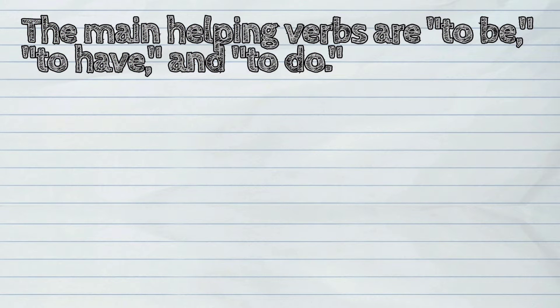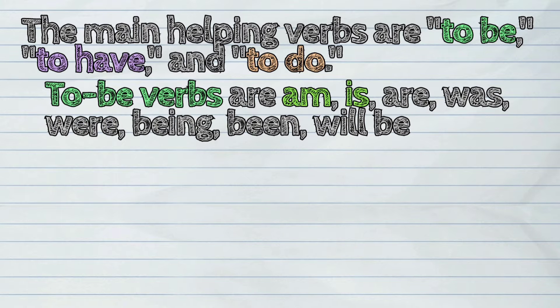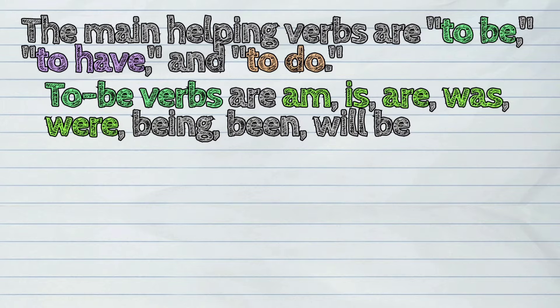The main helping verbs are to be, to have, and to do. To be verbs are: am, is, are, was, were, being, been, will be.